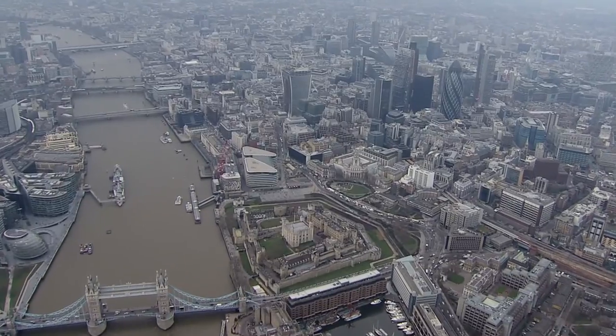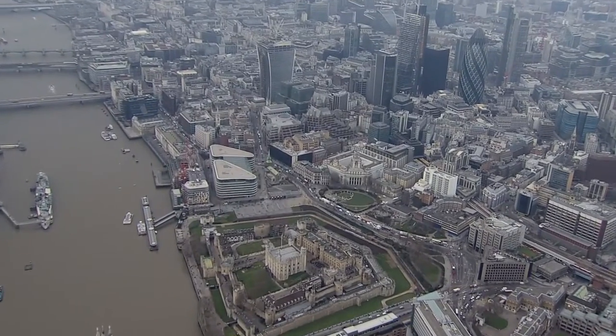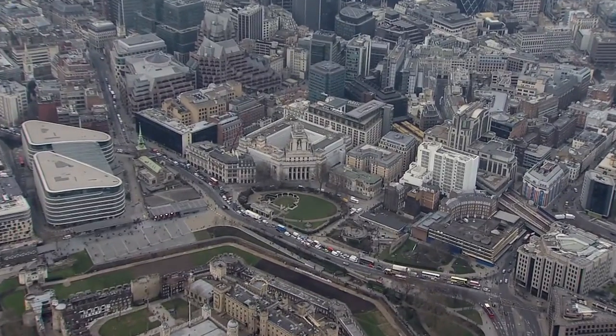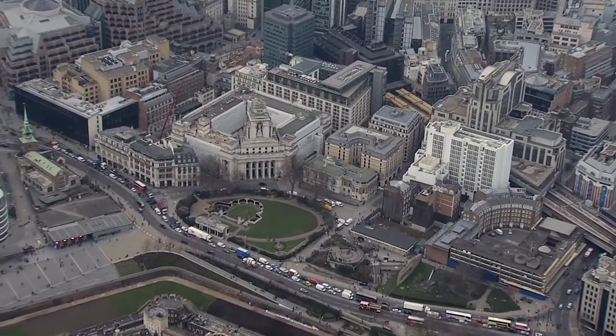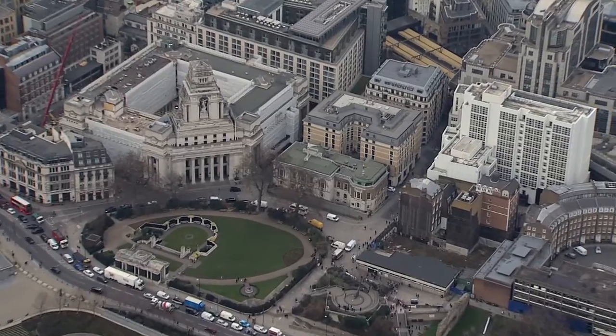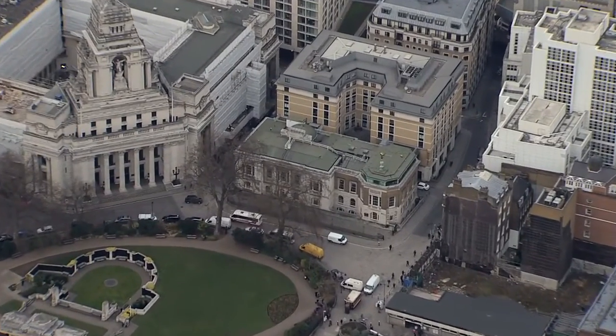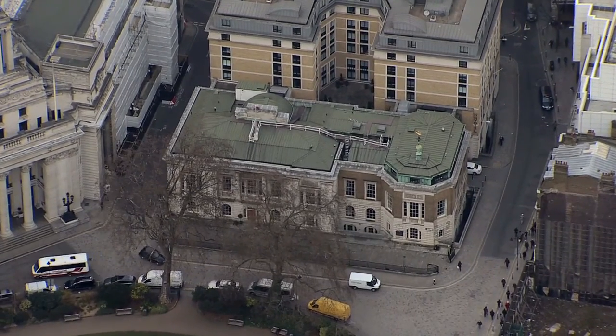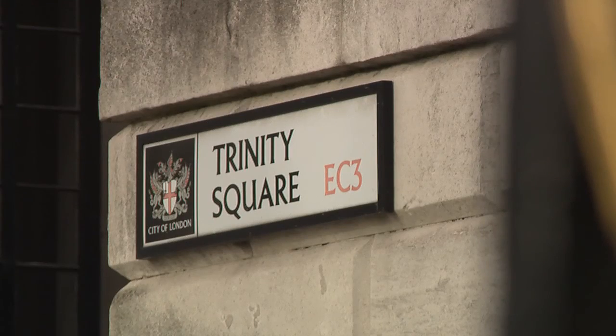Trinity House is located a stone's throw from the River Thames on Tower Hill, central London. It's the working headquarters of the Corporation of Trinity House, a historic institution founded by Henry VIII in 1514, that today is charged with the safety of the nation's shipping and seafarers.